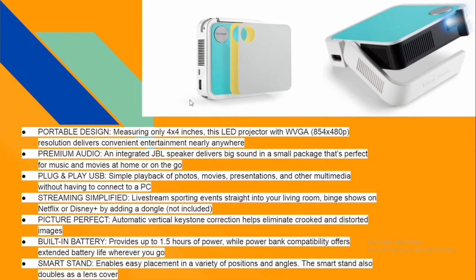It also has plug-and-play USB. For streaming, by adding a dongle you can stream live Netflix or Disney Plus directly. It has automatic vertical keystone correction, which eliminates crooked and distorted images. The picture quality is very clear and sharp — it eliminates poorly presented or distorted pictures.